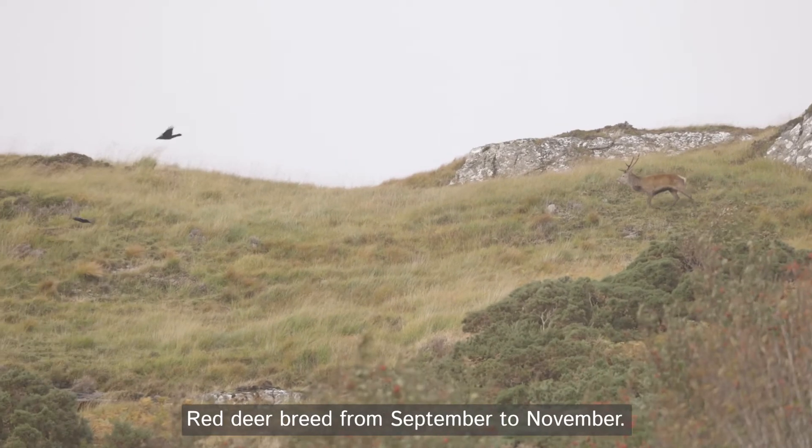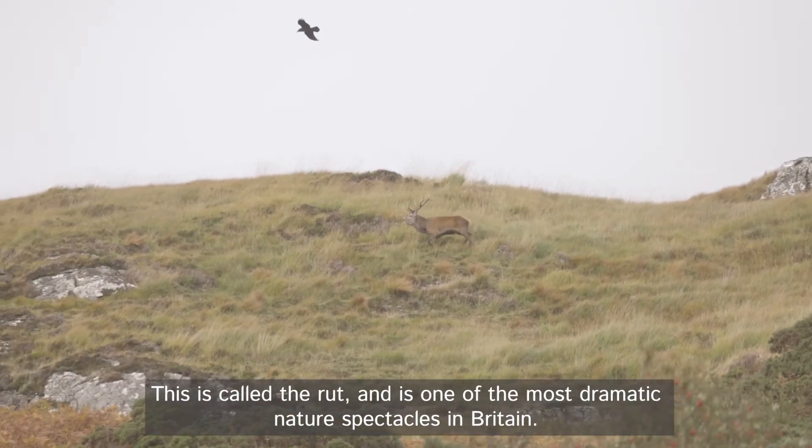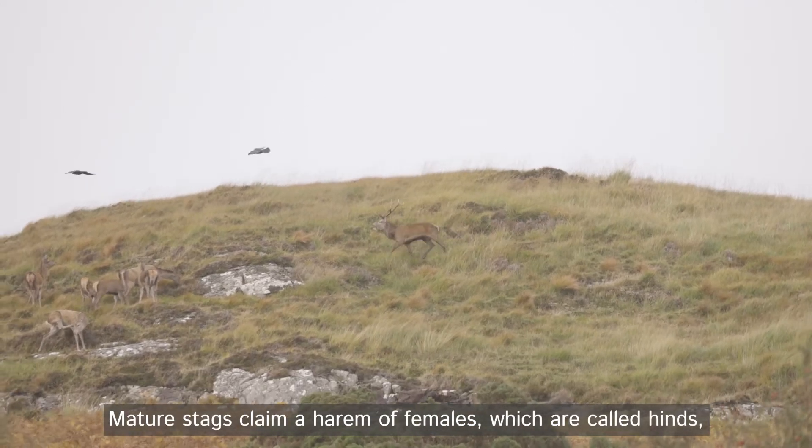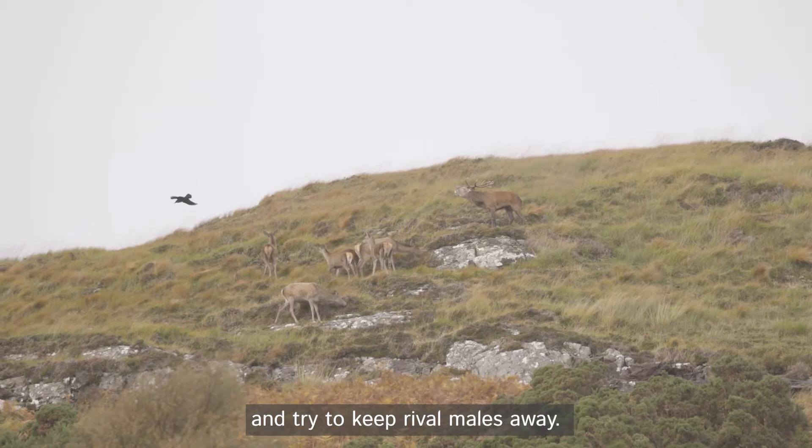Red deer breed from September to November. This is called the rut and is one of the most dramatic nature spectacles in Britain. Mature stags claim a harem of females, which are called hinds, and try to keep rival males away.